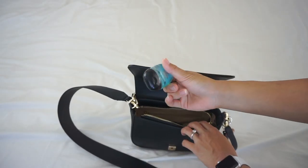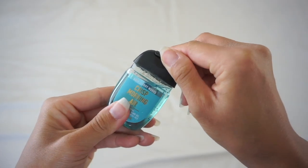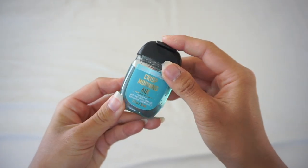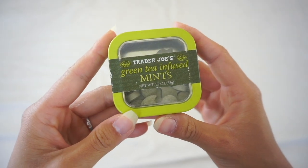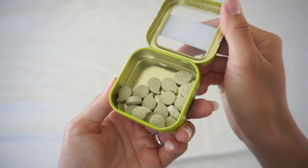Next, of course, is sanitizer. This one is from Bath and Body Works, but I'm going to refill it once it's used up. Everything in this bag is mini-sized. Next are these green tea mints from Trader Joe's — they are so good and I always get more when I go to the mainland.